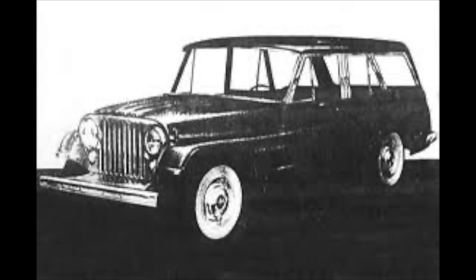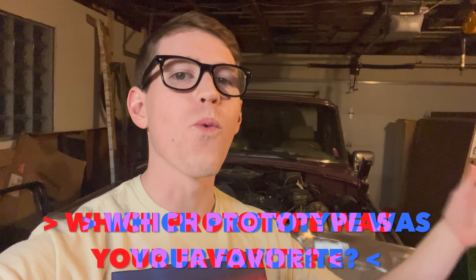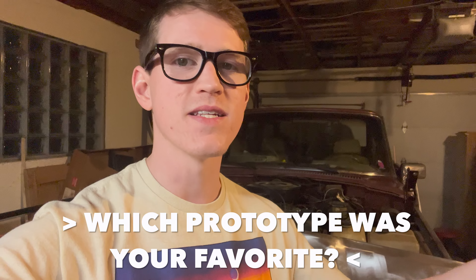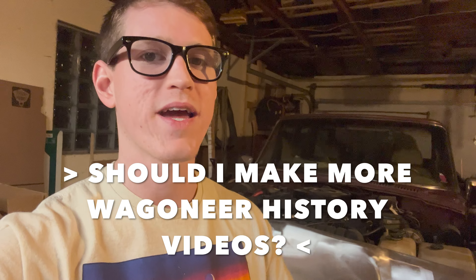Here's a bonus one for you. Not a lot of information on this one — I did find it online, not sure if they made any. This might just be a drawing, but you can never be too sure. So let me know which one of these prototypes was your favorite, and do you think Jeep should have built any of these instead of the '63 Wagoneer — or maybe alongside it?